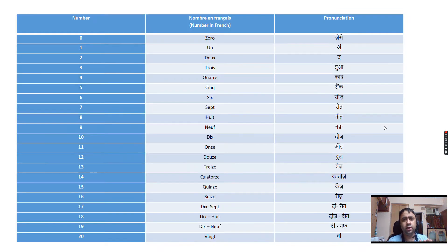Bonjour and welcome to Learn French with Dr. Despreet Khurana. Today we are going to learn the French numbers. We will be learning from 0 to 20 today.